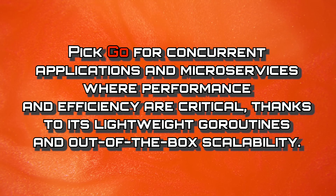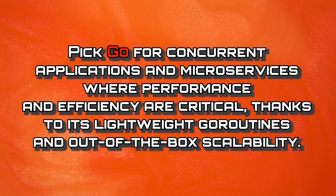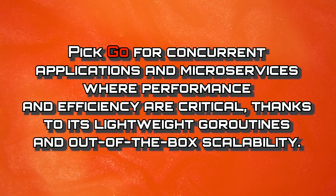Go is increasingly popular in the data streaming space, as well as the cloud services space, and really for those that need the utmost performance. Overall, you should pick Go for concurrent applications and microservices where performance and efficiency are critical, thanks to its lightweight Go routines and out of the box scalability.